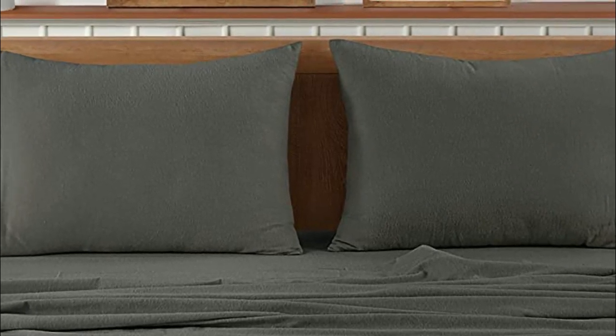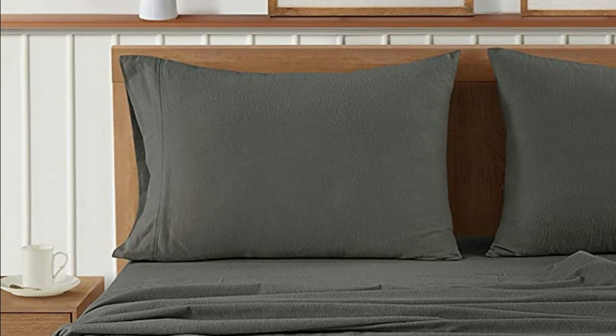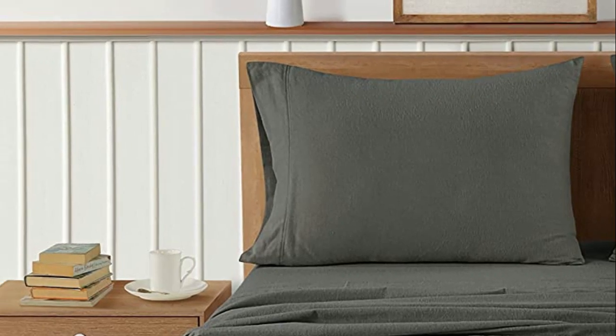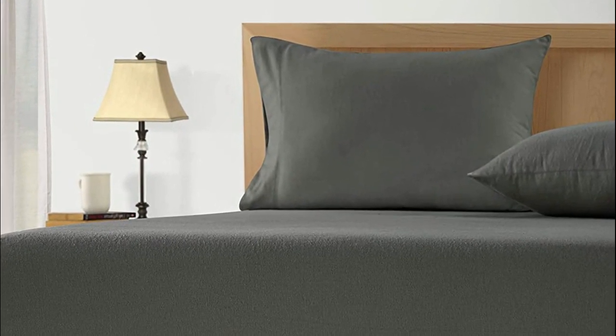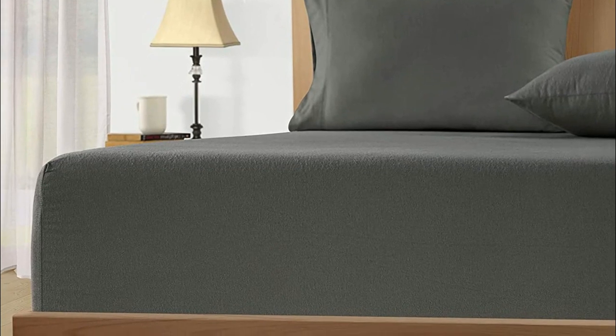Experience the ultimate in softness and durability with these queen flannel sheets, thanks to their 100% cotton construction. The fitted sheet comes with a 15-inch pocket depth, accommodating thicker mattresses or mattress pads. These sheets are machine washable, making them effortless to maintain, and they are fade, stain, shed, and wrinkle-resistant.